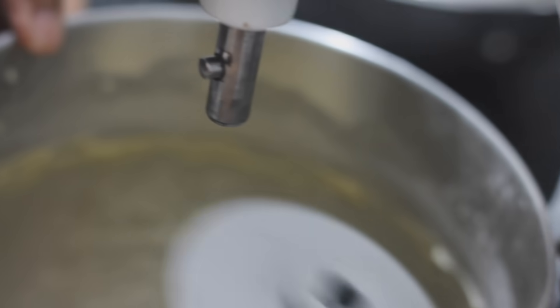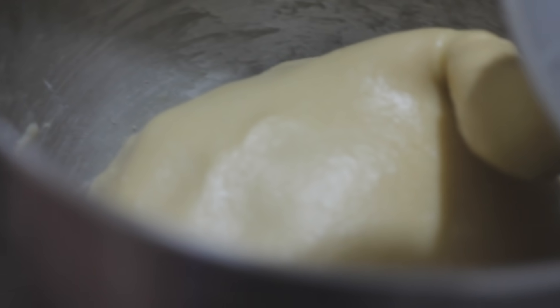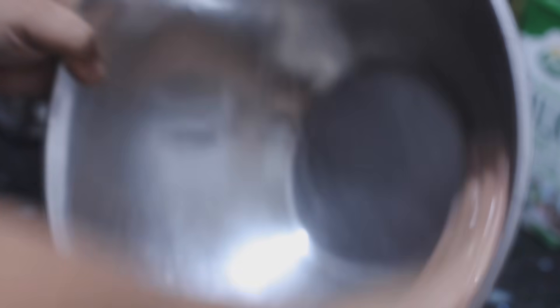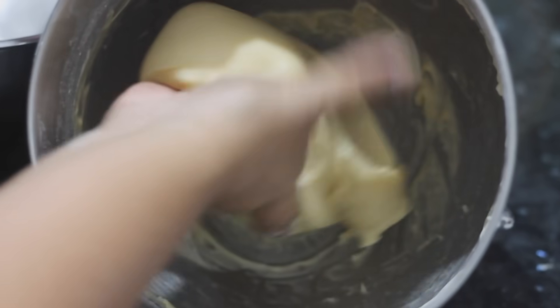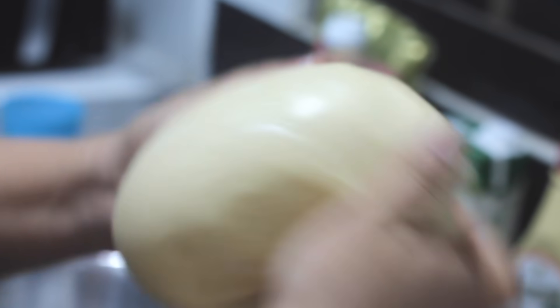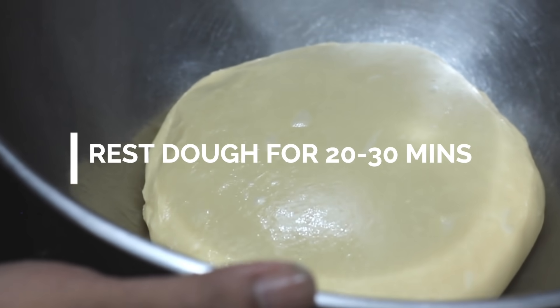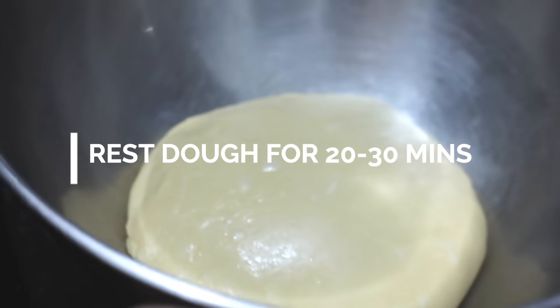Mapapansin ninyong okay na yung dough natin kapag pansin ninyo ang kinis na ng dough — parang buo na siya, at almost clean na rin yung ating bowl. Before we touch that, i-prepare muna natin ang ating mixing bowl with a little bit of oil on our hand. That's our beautiful dough. This is a little bit sticky — hindi po siya yung buo hard dough. Using my hand with oil, see how clean and smooth this dough is? That's perfect. Leave it to rest for at least 20 to 30 minutes until it doubles in size.